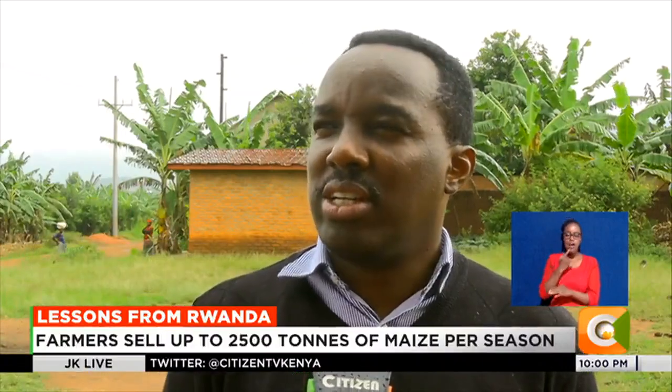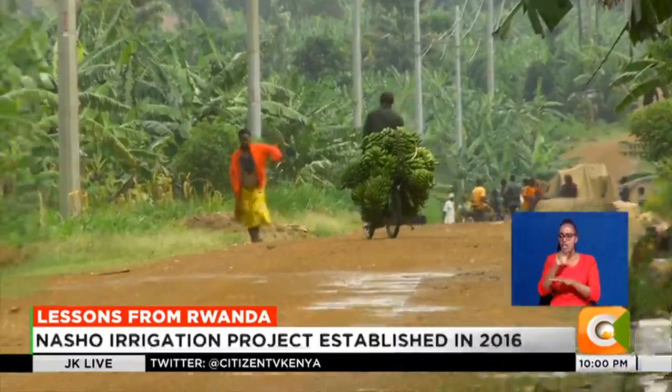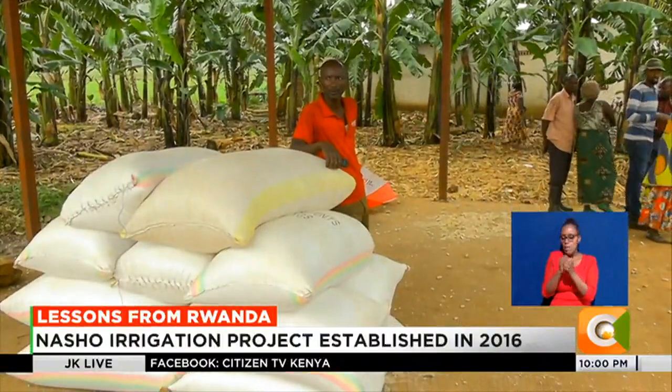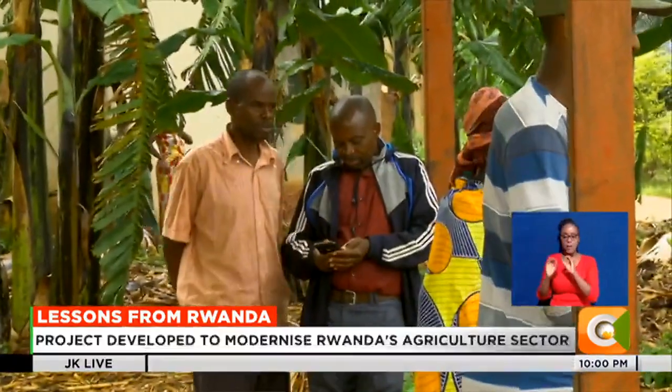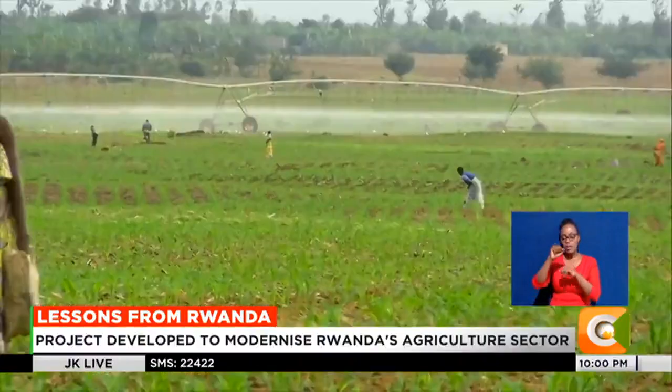Brokers also exist within the Nasho Cooperative's ecosystem, but they don't have the capacity to disrupt the engagement between the cooperative and the farmers. Between one and two weeks after harvest, farmers receive their money directly into their bank accounts.